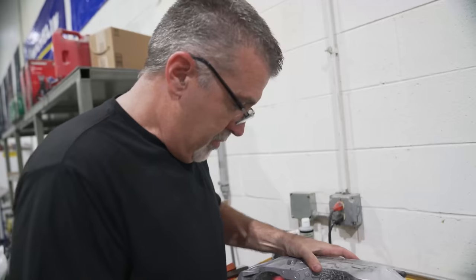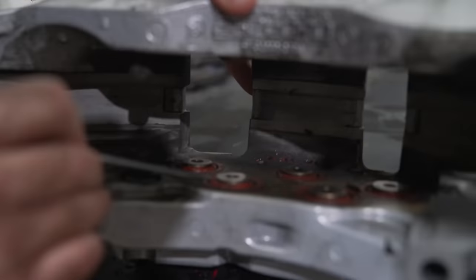That was $800. So add that to the tally. The seals are all melted down.